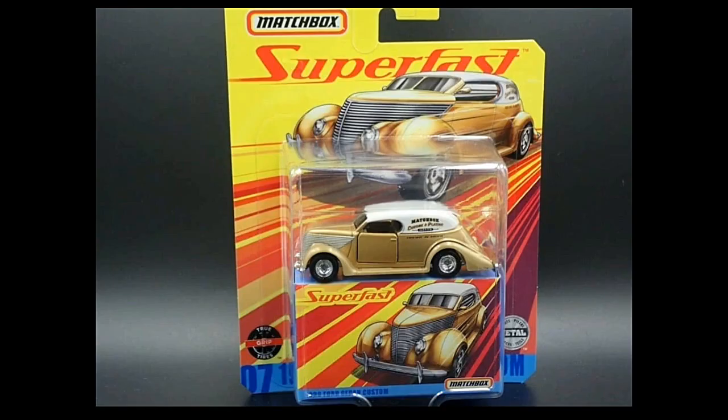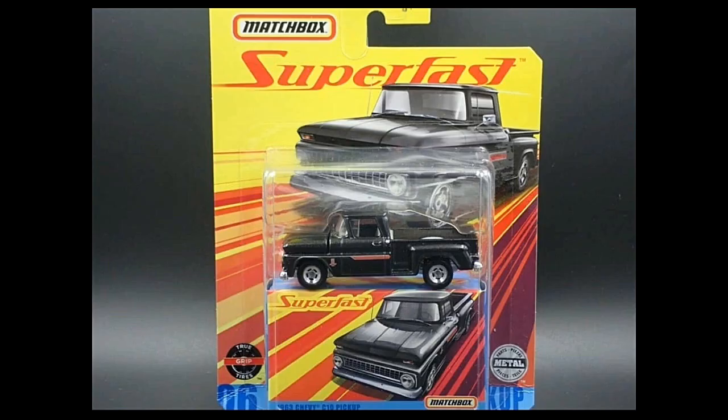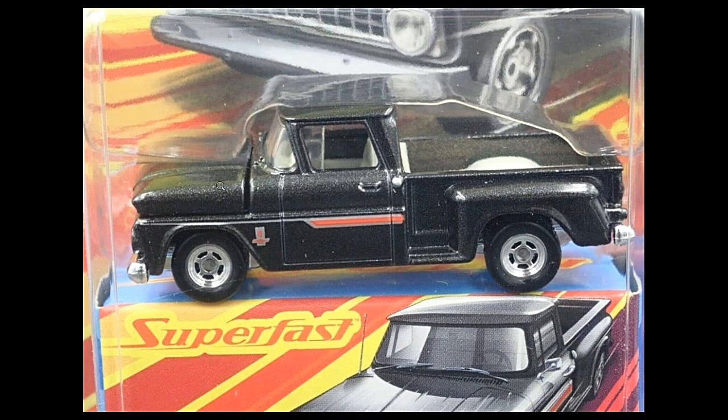Next up is the 1939 Ford Sedan Custom, which has opening doors. Rubber tires on all cars in this set — gorgeous. Then we have another Chevy C10 coming soon. A lot of Chevy C10s are coming from different brands right now — it also has an opening hood. Most especially from M2 Machines and Greenlight, but Matchbox has their own really beautiful version.